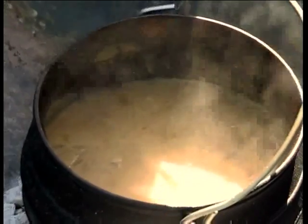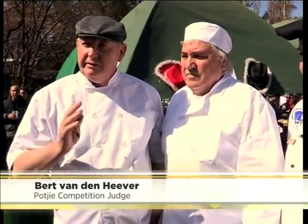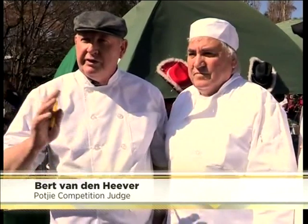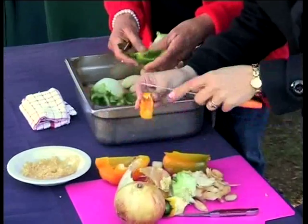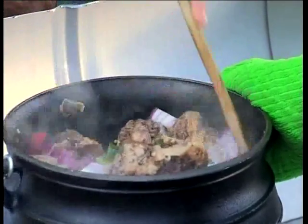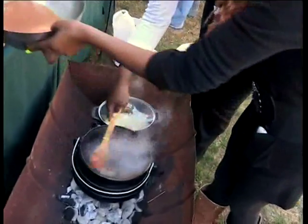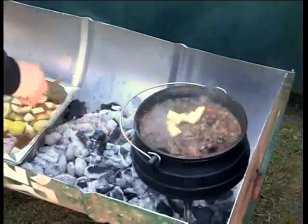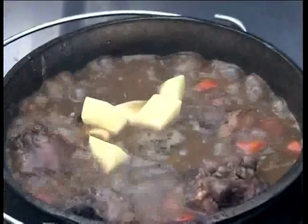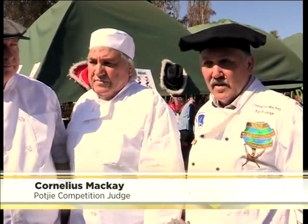It shouldn't become mushy, it shouldn't become grey — it's almost like painting. At the end of the day, if you're painting with oils, you want to see the individual colours. Because as soon as you start mixing them up too much, it all becomes a terrible grey. And that is unfortunately what happens with a Poiki if you overcook it and don't add your ingredients at exactly the right time. If you don't use the correct method, your end result will not be correct.